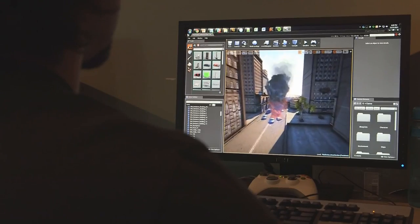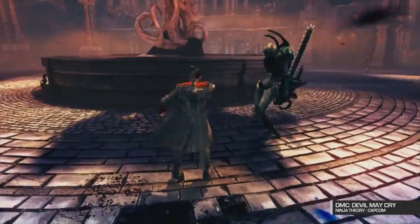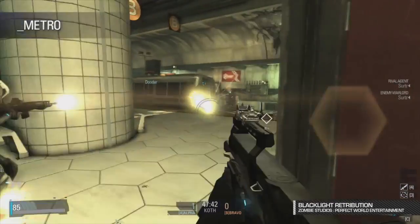Epic Games develops game engines and games together synergistically, constantly pushing the state-of-the-art in technology forward based on actually shipping games and using it for products. Epic and NVIDIA have been working together for years, probably more than a decade now. We love those guys and we have people there virtually every day on site. Through that partnership we've created a huge amount of base technology which has advanced game development.